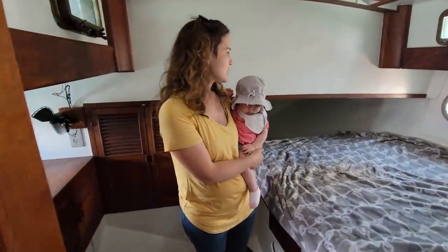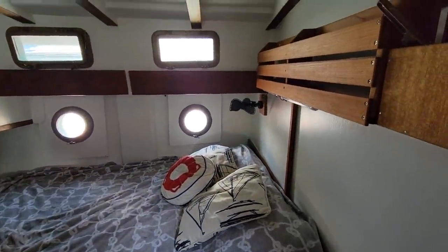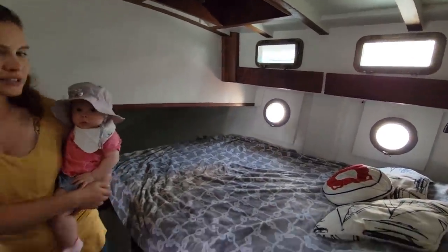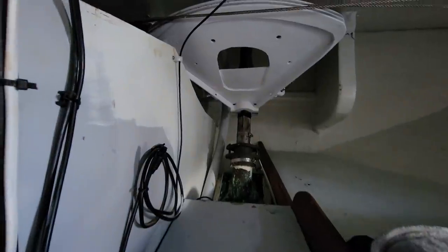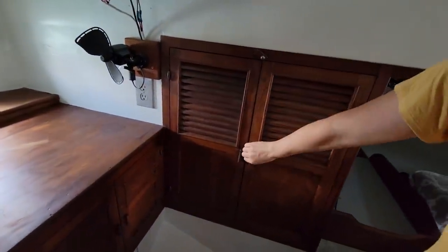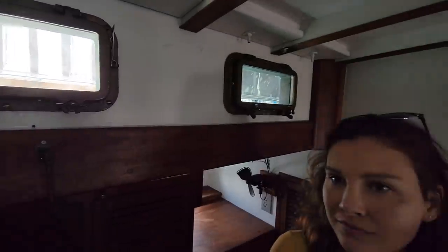We've got our aft cabin here — good size, pullman berth right there on the port side. Got your hatch to escape if you need it and for ventilation. You can actually see the rudder stock, so you'll know if you have a leak — that's good. You've got a lot of cabinetry, some storage back here, and you can see the steering chain. There's a little vanity area with a port. Very shippy. Nice bronze port lights — cool, nice aft cabin.